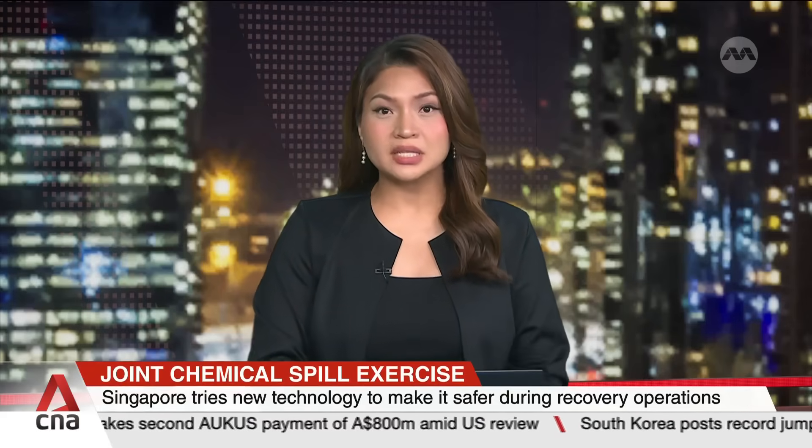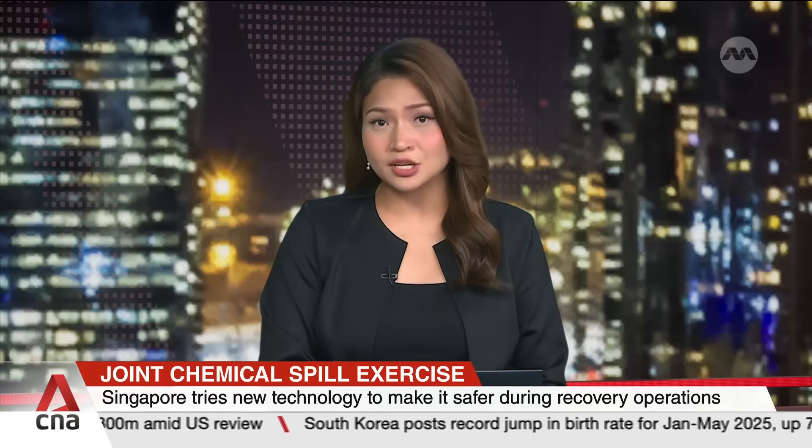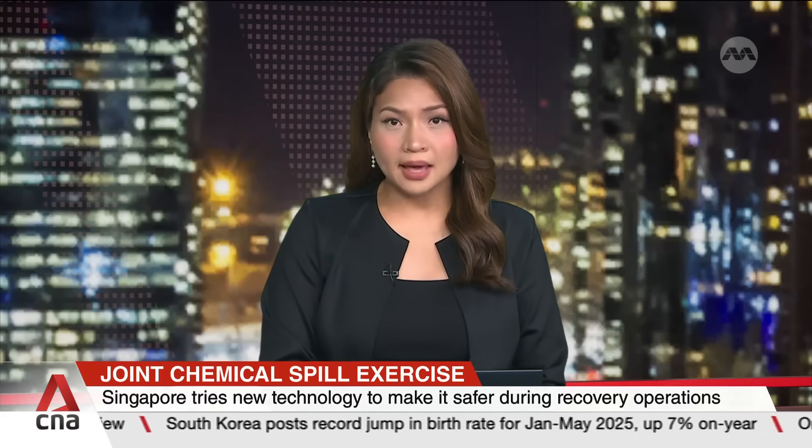Singapore is trying out new technology to make it safer to clean up chemical spills. Robots and long-range detectors were tested out during a joint emergency exercise between Singapore and Malaysia. The exercise is held biennially on the Tuas Checkpoint Bridge, where large amounts of chemicals move across the borders almost daily. Risha Matthew finds out more.